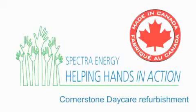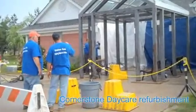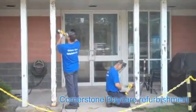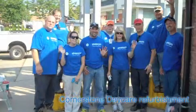We're here for the HHIA for Parkway Compressor Station and we're working on the Cornerstone Daycare structure. Ta-da! Structure all finished!